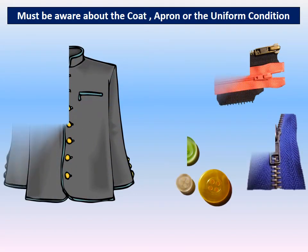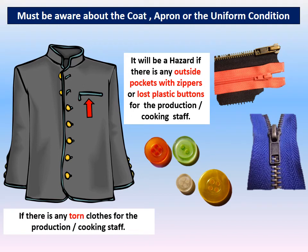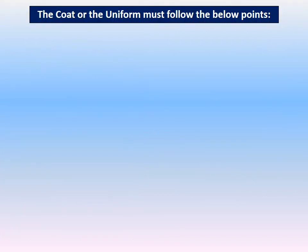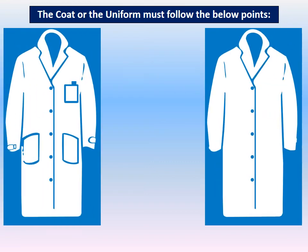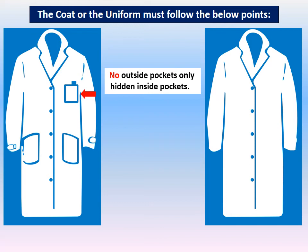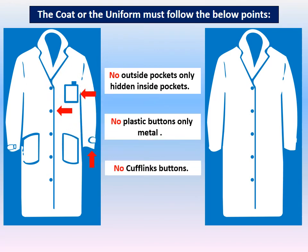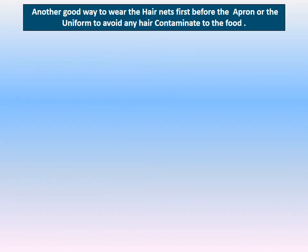The coat, apron, and uniform can also be a hazard if there are outside pockets — any lost buttons will be a physical hazard in food, and torn clothes are also a risk. The coat or uniform must have no outside pockets, only hidden inside pockets, no plastic buttons — only metal so they can be metal detected — and no cufflinks or buttons.